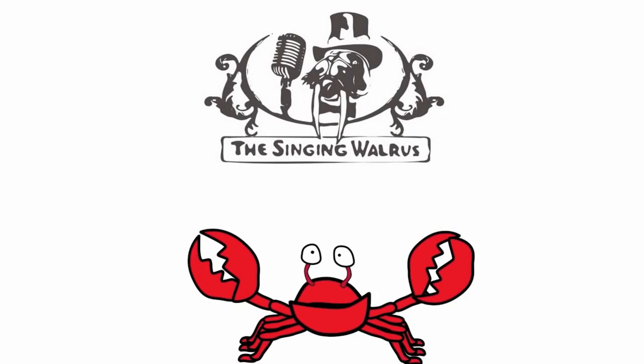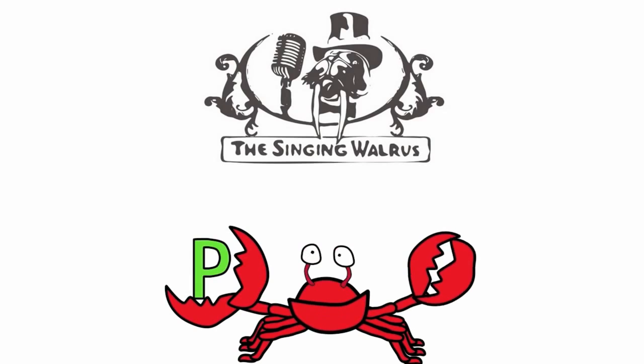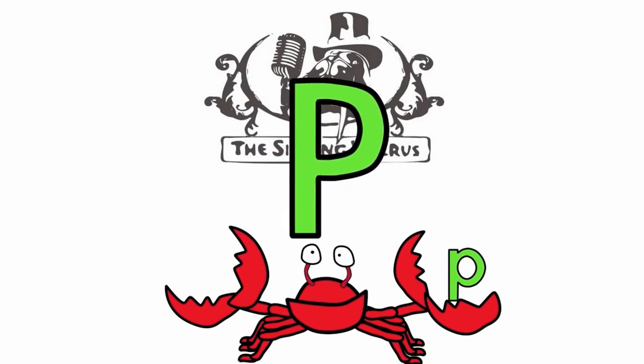Hi kids. Today we're going to find the letter P. Do you remember what the letter P looks like? Here's the capital P — that's the big P. And here's the lowercase p — that's the small p. First, we'll find the capital P.